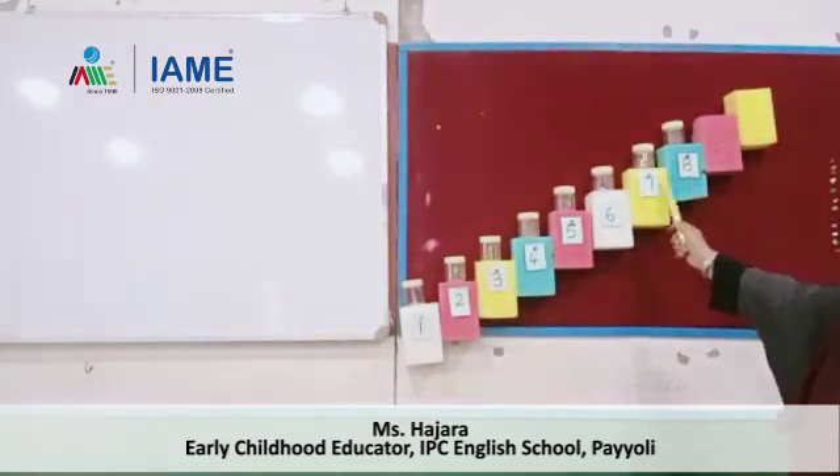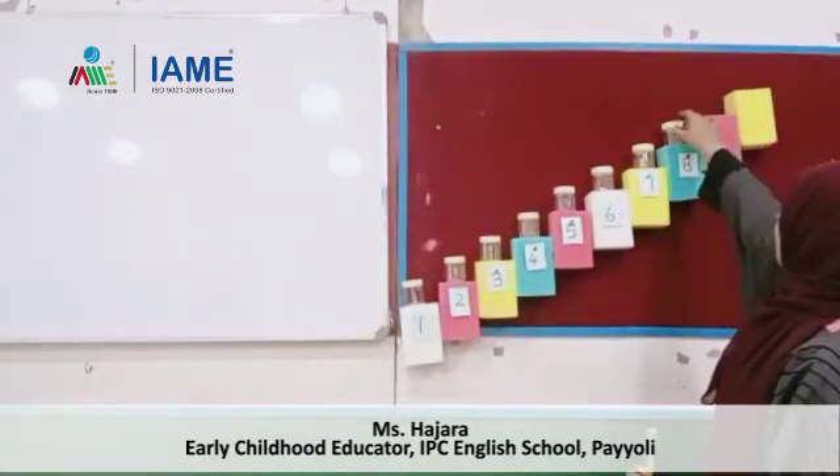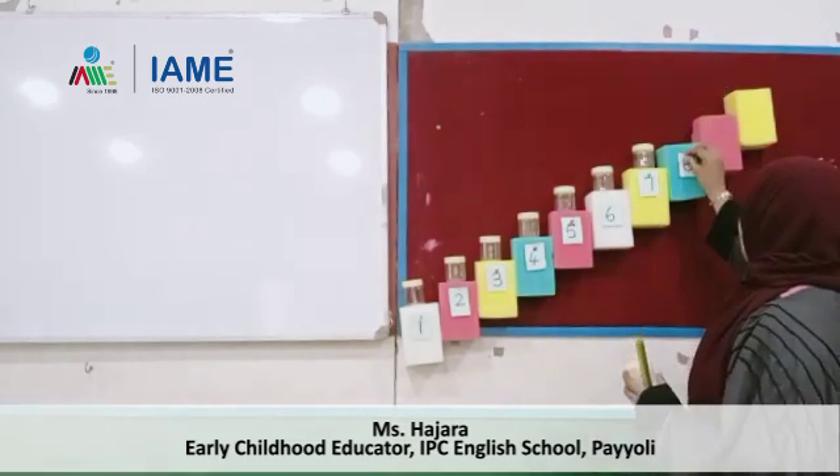8 little bottles keeping on a stair, 8 little bottles keeping on a stair — 1 took away and then there are 7. How many?